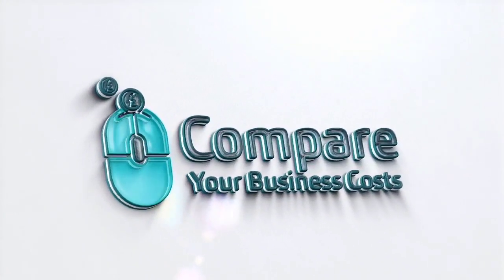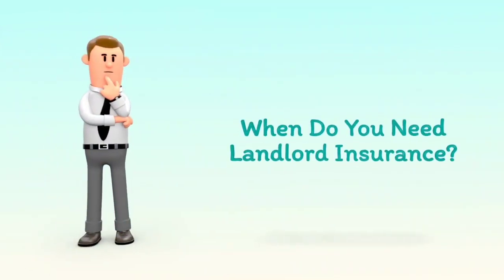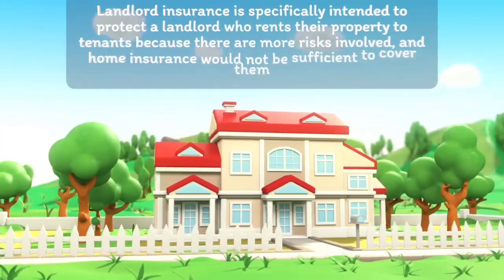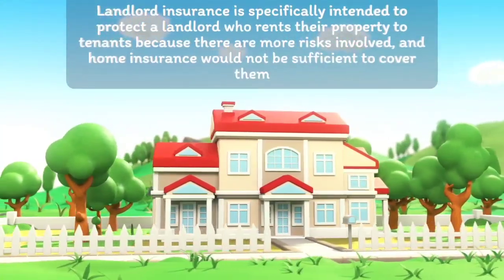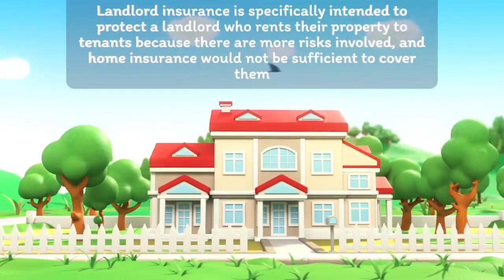Welcome to Compare Your Business Costs. When do you need landlord insurance? Landlord insurance is specifically intended to protect a landlord who rents their property to tenants, because there are more risks involved and home insurance would not be sufficient to cover them.